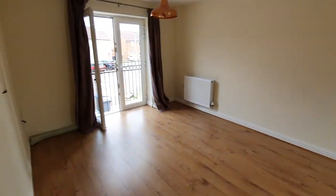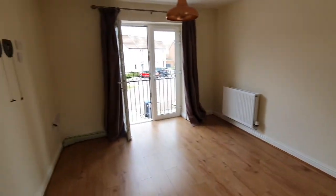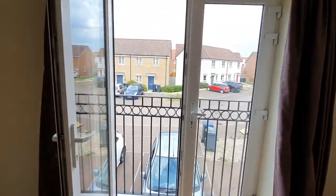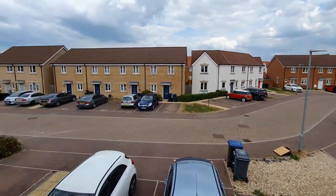And then the living room — nice long area, wall mounts, and a little balcony to look outside.